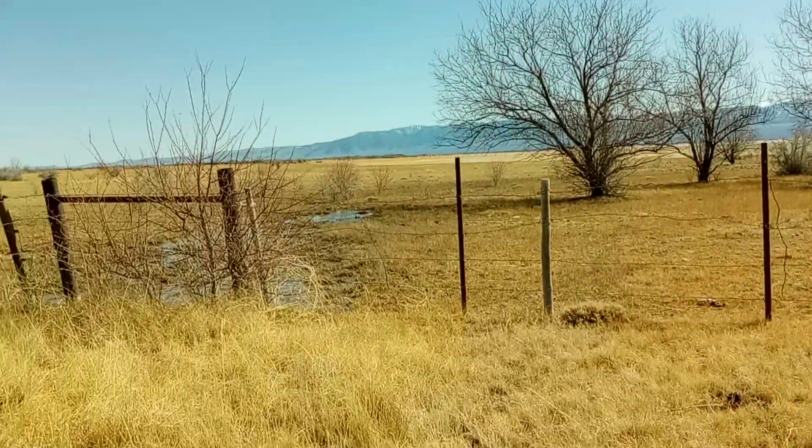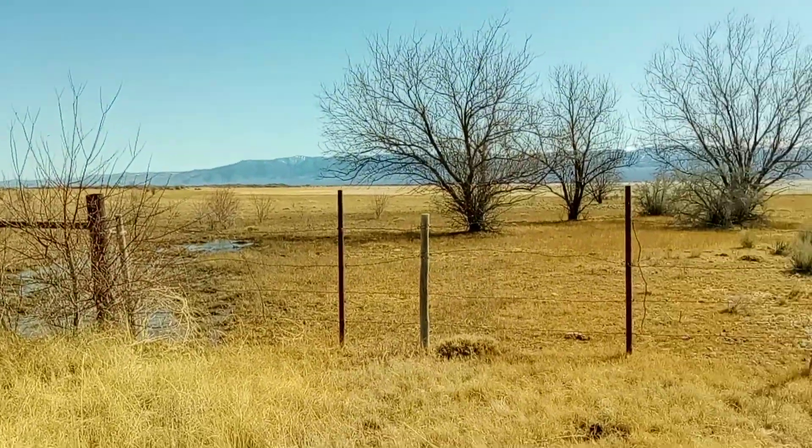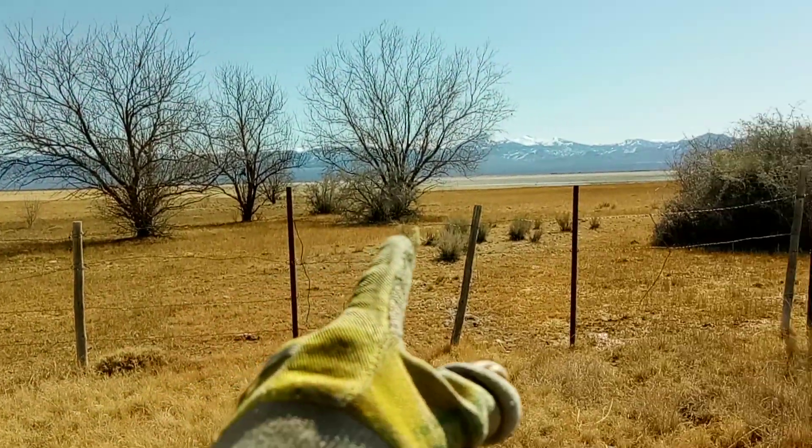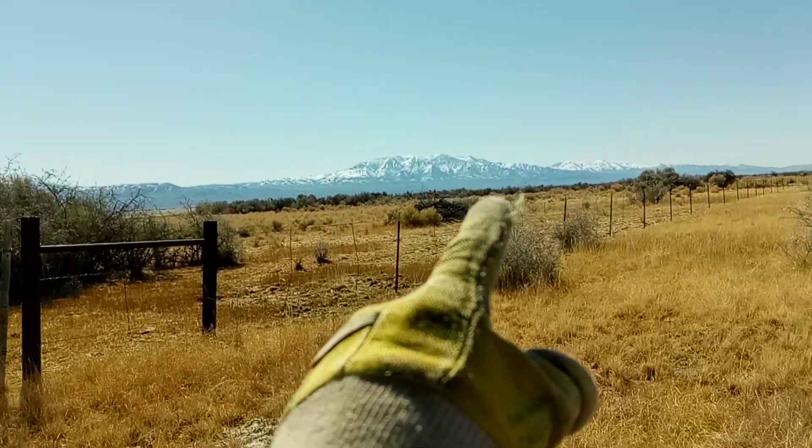Well, it's me, Brian, out here in the desert. This is the lake bed right here. It stretches for about five miles going that way.